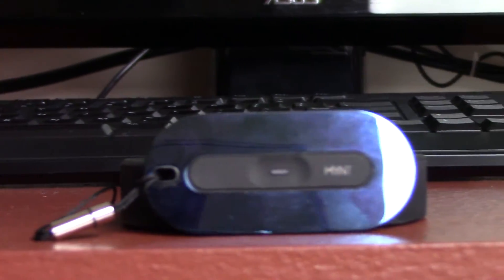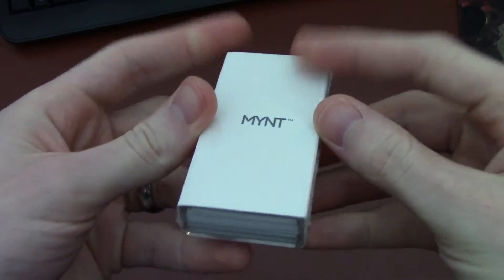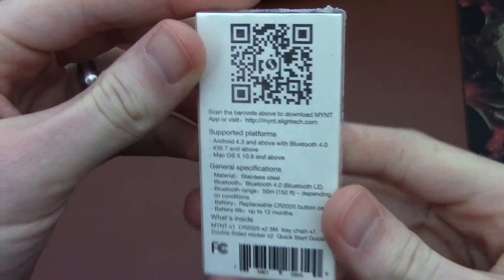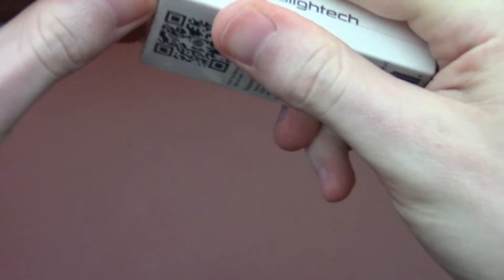This is Mint. Mint is a location tracker like the Tile, but it goes way beyond the basic location tracking capabilities and does a lot more. This video is based off a Mint prototype sent to me by Slight Tech. The full product launches later this year.